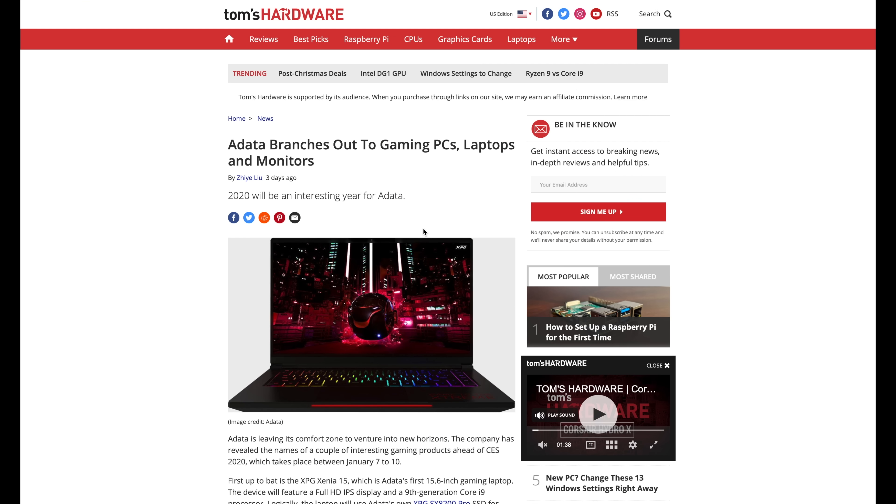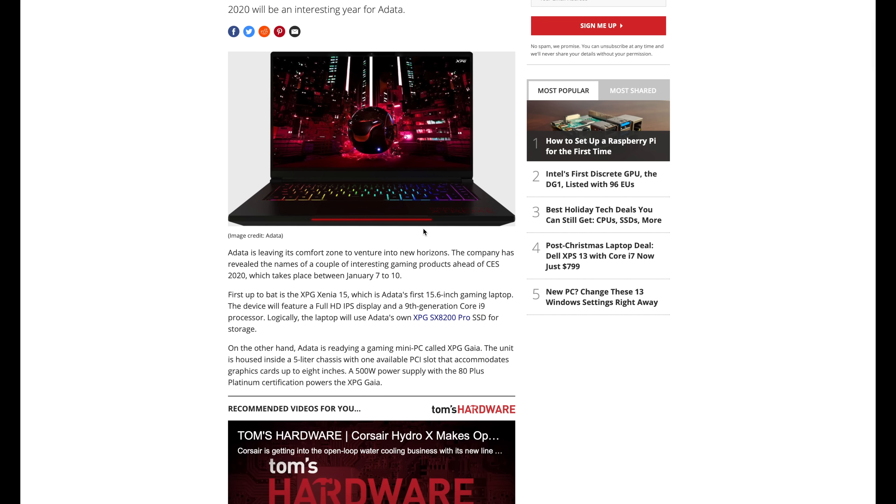ADATA apparently might also be branching out into the world of laptops. CES is expected to be when they announce their XPG Xenia, a 15.6-inch Core i9 gaming laptop. This is probably a rebrand of Clevo or Tong Fang — probably nothing we haven't seen before — but XPG is branching out into the laptop world.